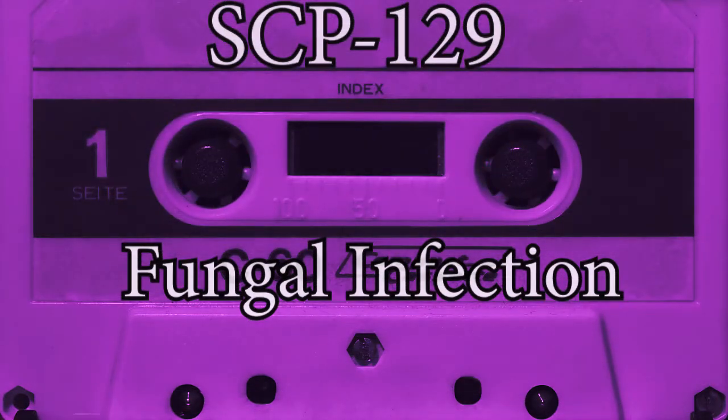However, a victim who becomes infected with all three of these species will, within hours, develop flu-like, or worse, symptoms and become bedridden for three to five weeks. Afterward, though the victim appears to have recovered fully, in actuality SCP-129 has spread throughout all systems in the host's body, marking passage into stage 4.